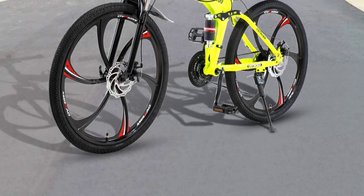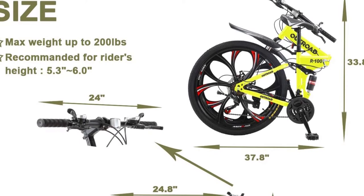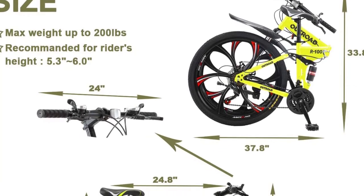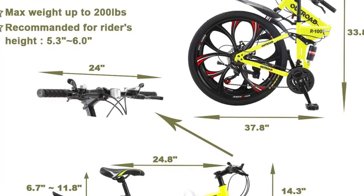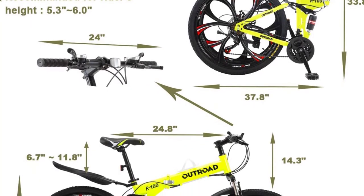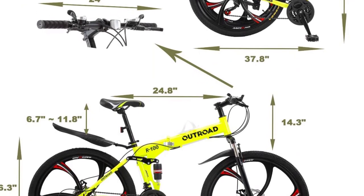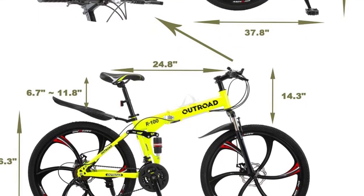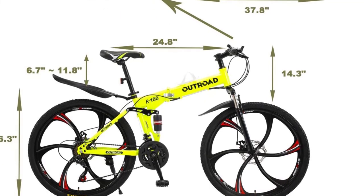The bike has a maximum load capacity of 330 pounds, and the seat height is adjustable up to 32 inches. A padded seat and adjustable handlebars make for a comfortable ride, while the front and rear brakes provide quick stopping power. It is super easy to adjust the seat and handlebar as per your comfort. The 21-speed shifters make for smooth gear changes on every ride. When you're done riding, the Max 4-Out Mountain Bike easily folds up for storage or transport and can be folded in half with one hand.